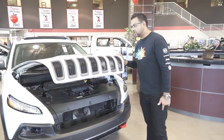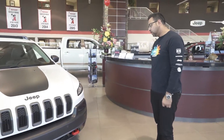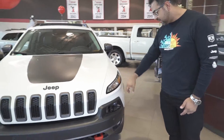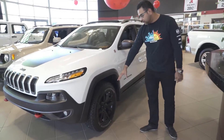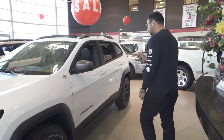On this particular Jeep Cherokee, you got skid plates, you got better shocks, better tires — pretty much every single option. You get nice Lexan lights, you got the sensors at the front, you got the off-road tire, and a beautiful blacked-out trim on this beautiful vehicle. Trail-rated 4x4.